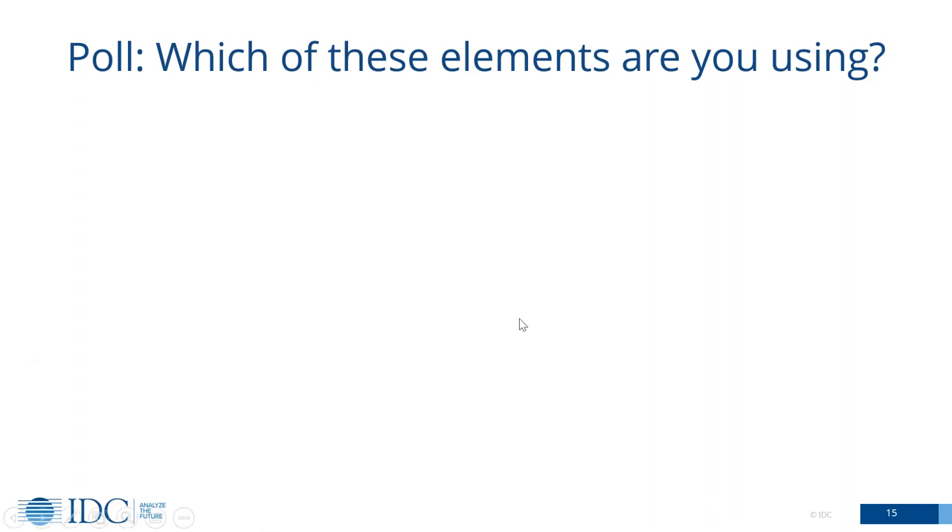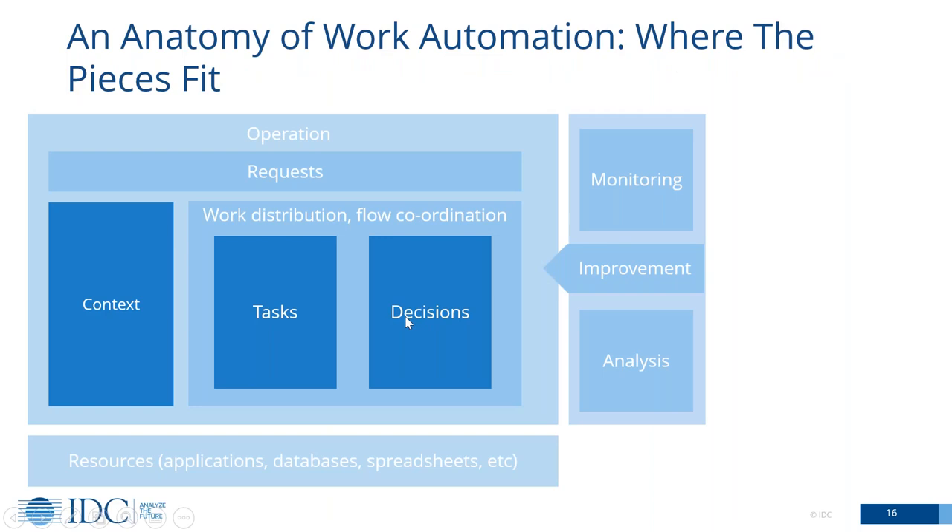The next slide is going to take a couple of minutes to get through, but I really hope it'll be useful because it's one thing to show a cartoon of the major elements that are in play, but it becomes much more interesting if you're able to show how they really fit together. Let's look at an anatomy of work automation — let's look at where all the pieces fit together. Every model is going to be a bit wrong in some ways, but hopefully this is useful.